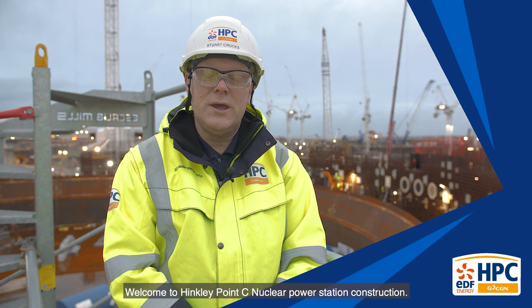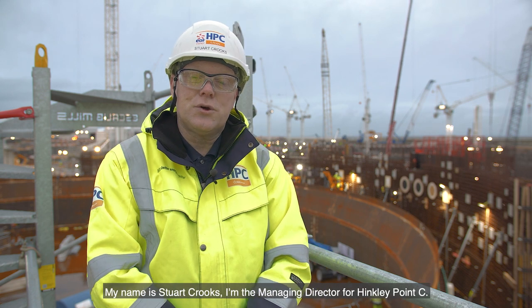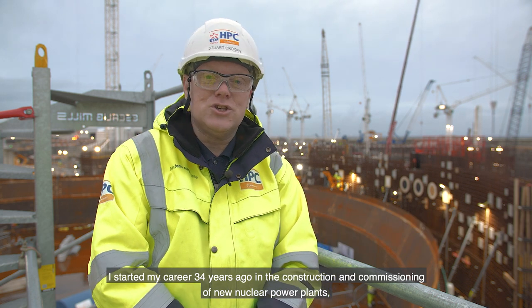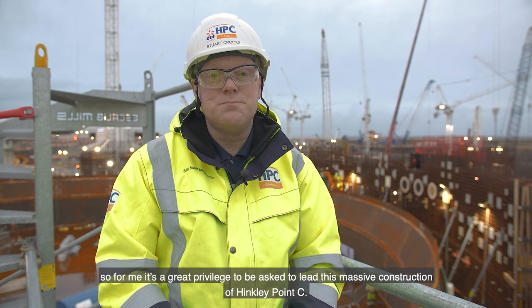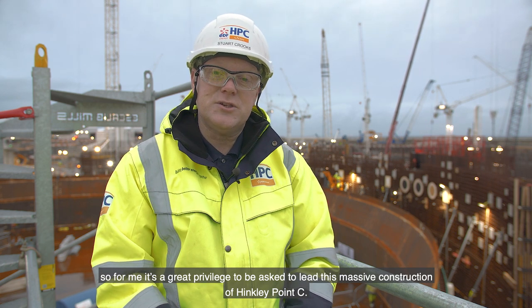Good morning and welcome to Hinkley Point C nuclear power station construction. My name's Stuart Crooks, I'm the managing director for Hinkley Point C and I started my career 34 years ago in construction and commissioning of new nuclear power plants. So for me it's a great privilege to be asked to lead this massive construction of Hinkley Point C.